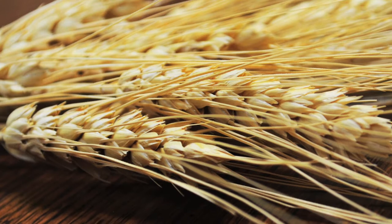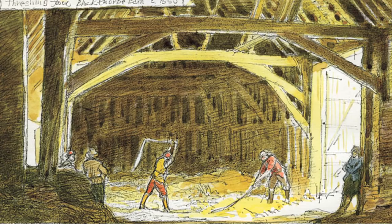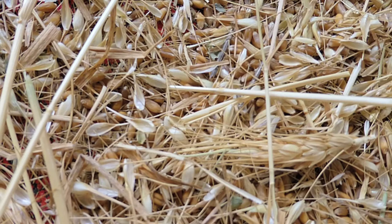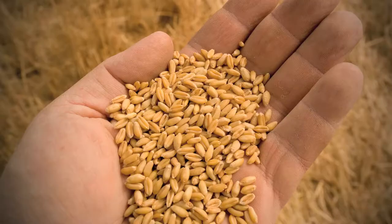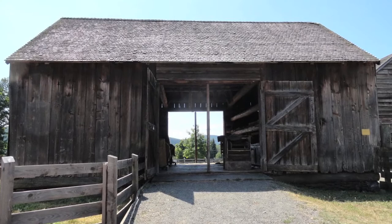English barns were often used for threshing wheat. The threshing floor was in the center of the barn, where the farmer used a flail — a long stick joined to a shorter one with a piece of cord — to beat harvested grain and knock it from the stalk. Once the grain was separated, the farmer wanted wind to blow through the barn, so the main entrance doors were placed along the eaves walls to let wind blow through the shortest dimension of the barn.